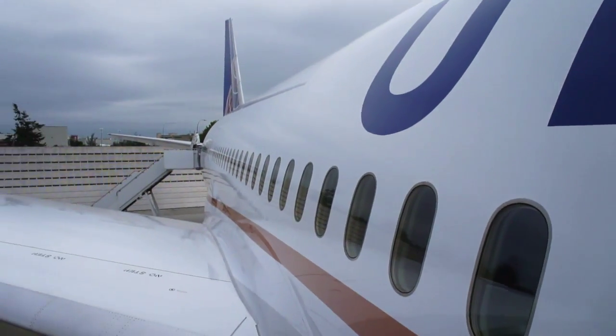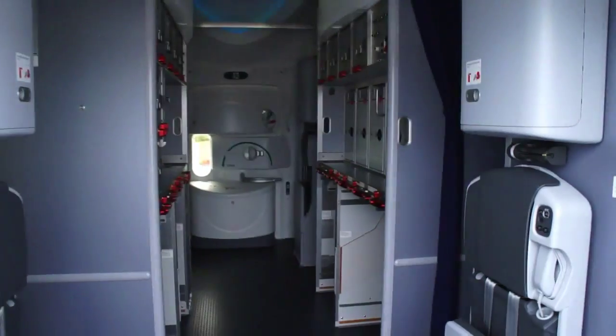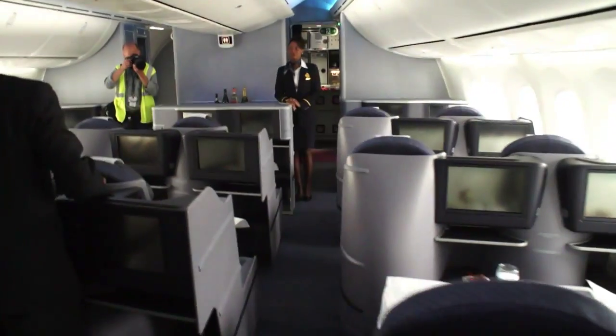Here we are off the top of the air stairs, about to go into the Dreamliner. Inside, we have this very high ceiling with the domes here and LED lighting — the same feel really to what we saw on ANA. We're going to go ahead up to the front now.